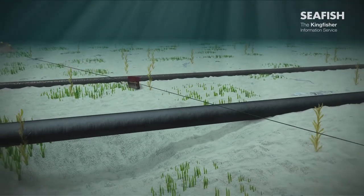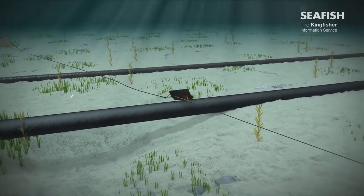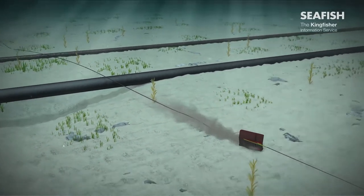In the past, this type of scenario has contributed to fishing vessels capsizing and sinking, with the loss of all fishermen on board.